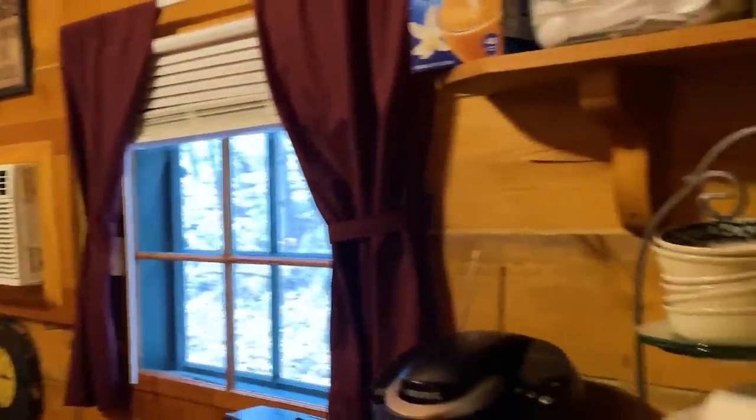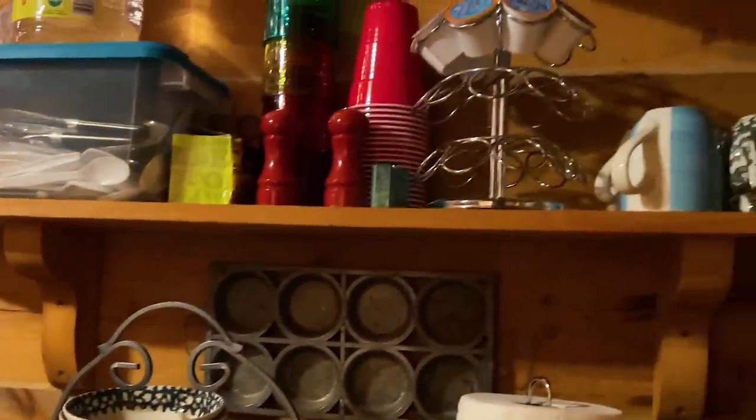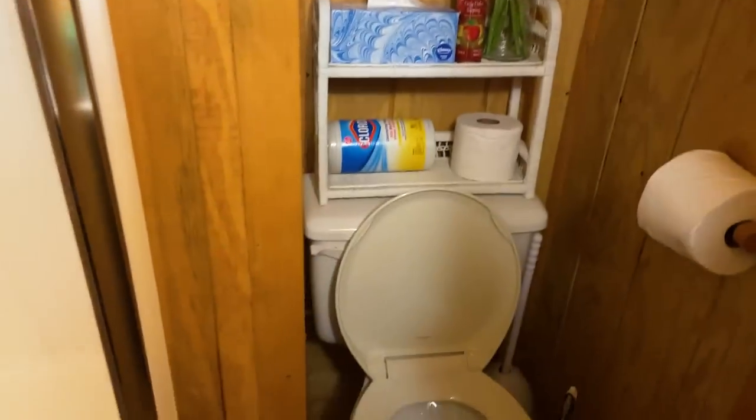Here's the cabin. When you first walk in, there's a refrigerator and microwave — I guess they don't want you cooking in here, but they have enough for coffee and some snacks and things like that. And if I want to cook, I can cook in my van. Little bathroom — hello! Very nice, it has everything that you need.